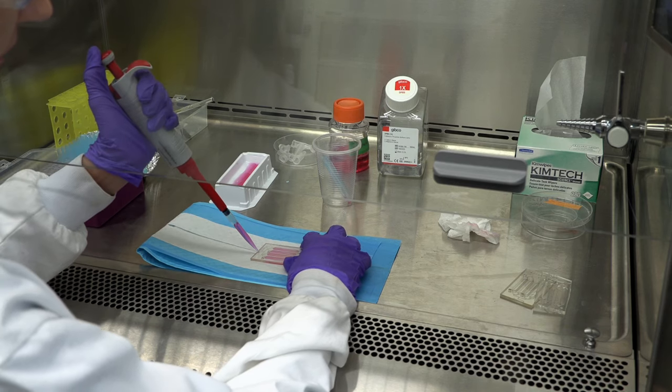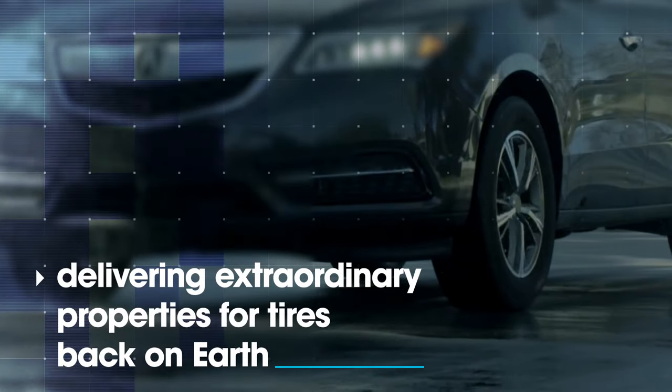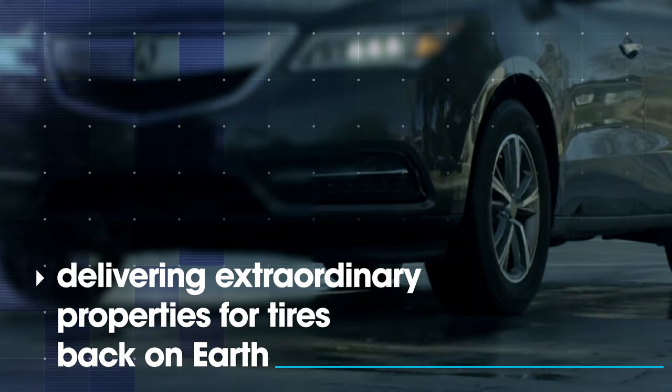which we are not able to do right now in a Goodyear lab, and hopefully get some unique properties that can transfer in a product. The best case scenario will be that this unique morphology will deliver extraordinary properties versus the controls.